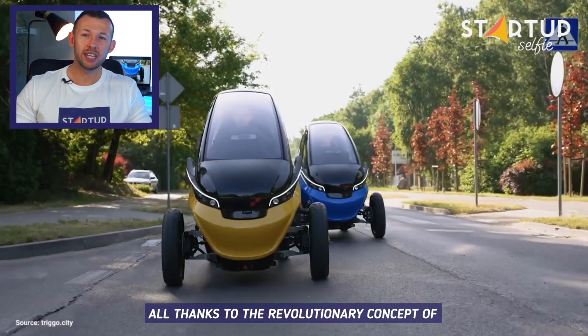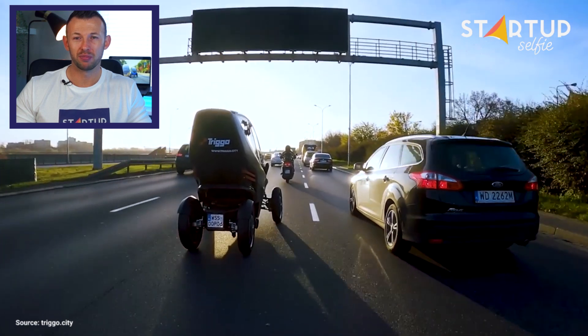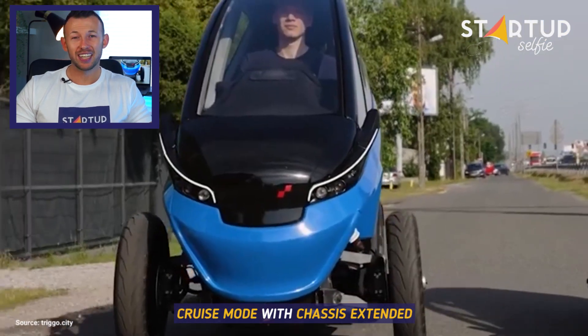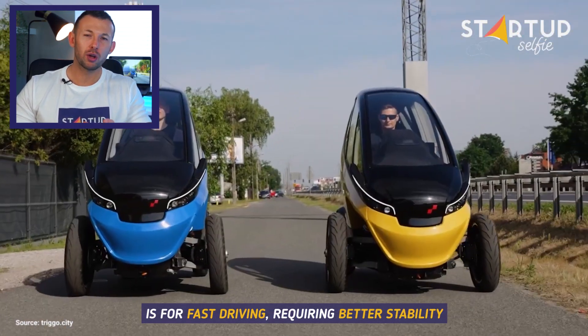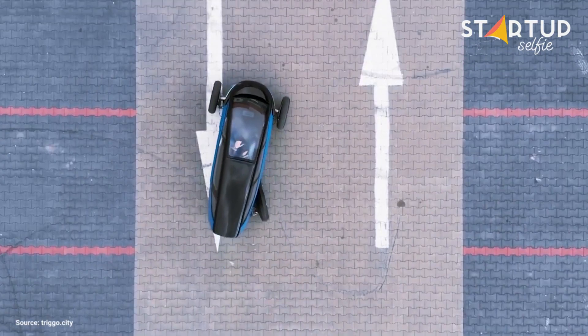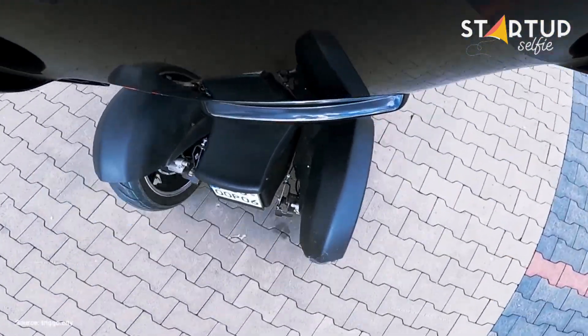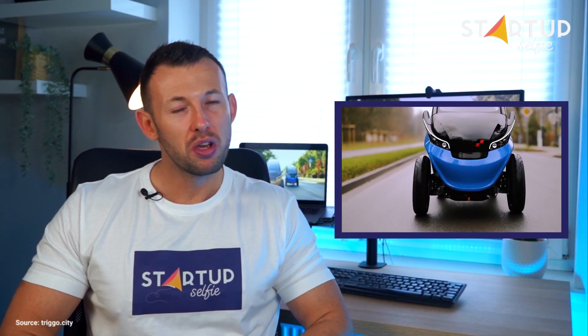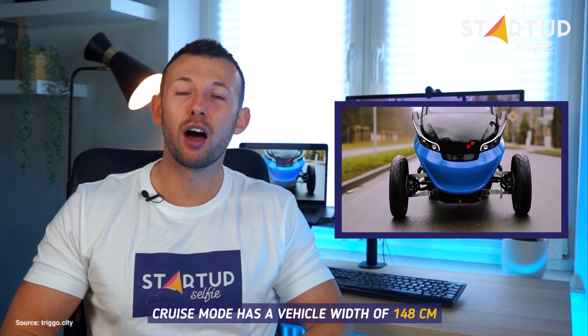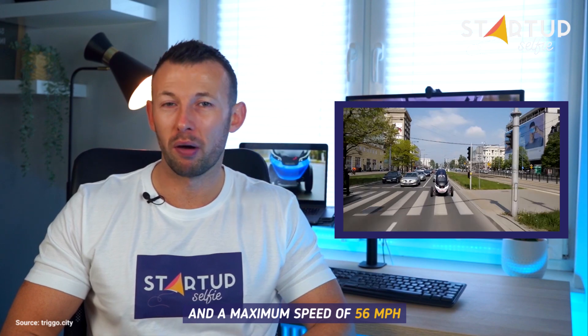All thanks to the revolutionary concept of variable chassis geometry with two modes of operation. Cruise mode, with chassis extended, is for fast driving requiring better stability. Cruise mode has a vehicle width of 148cm and a maximum speed of 56mph.